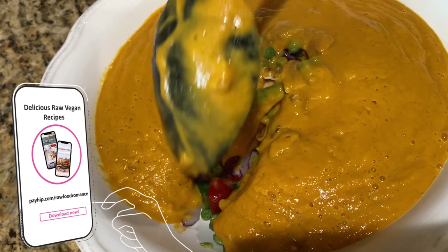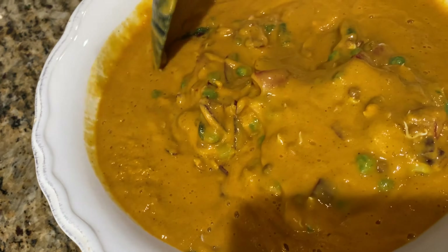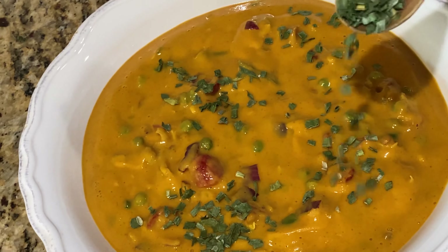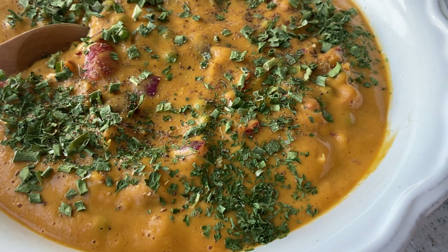The link for all of my ebooks is right here on the screen, and you can get 40% off any or all of the recipe ebooks with code RAWFOOD40 — head on down to the description box below. I added some dried chives and dried parsley to the top of my soup. Here it is — it smells amazing. I really like making soup for lunch because it's low fat.